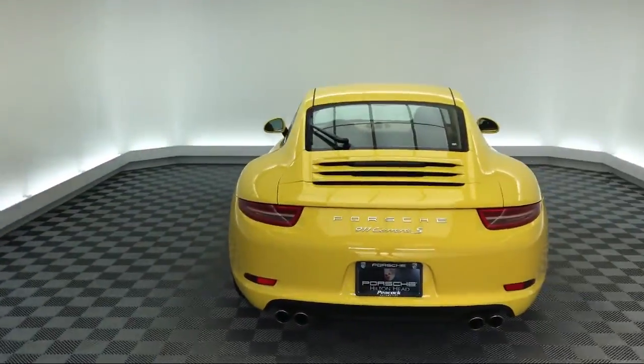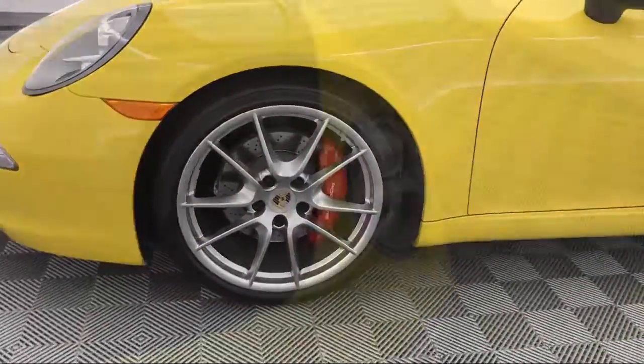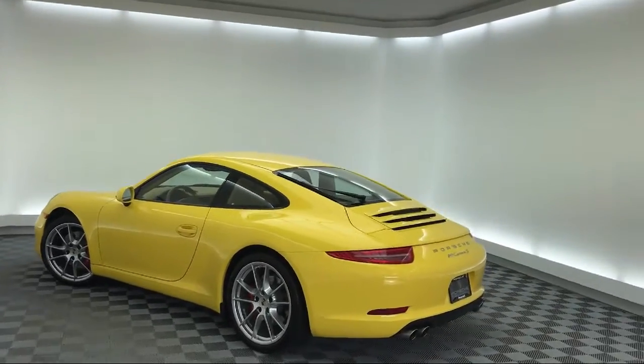Rain sensitive windshield wipers, rear spoiler, leather wrapped steering wheel, air conditioning, and has less than 35,000 miles on the odometer.